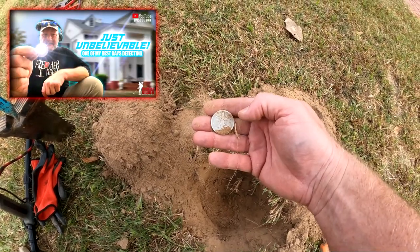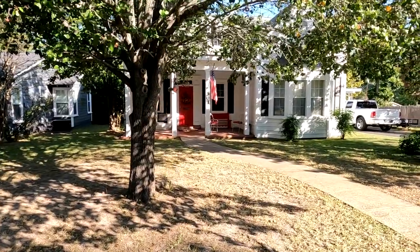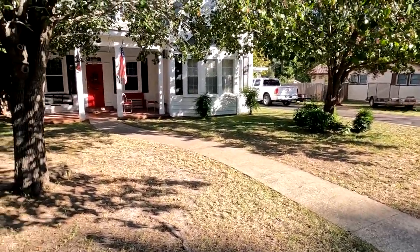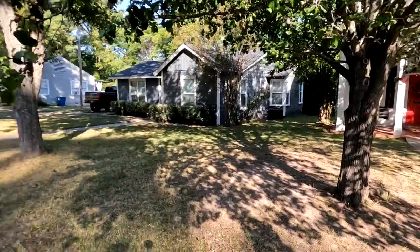I'm out here on location hitting my first yard, just down the road from where I found that half dollar in my last video. It's a cute little house with a small yard and a backyard we'll hit. The ground is so dry here in Texas — we're still in a drought and it's gonna be hard digging, but let's see what we can get.